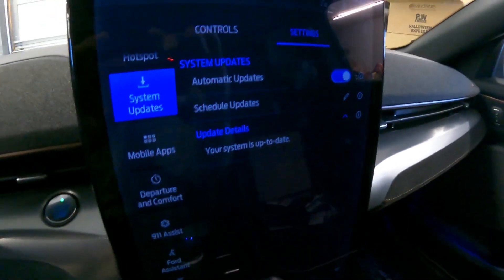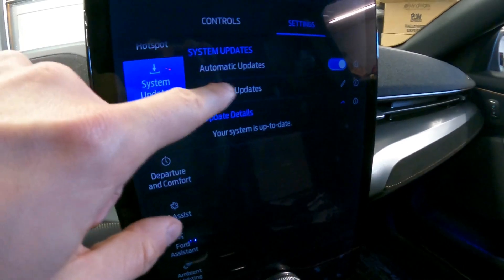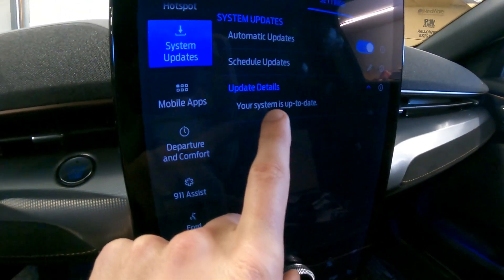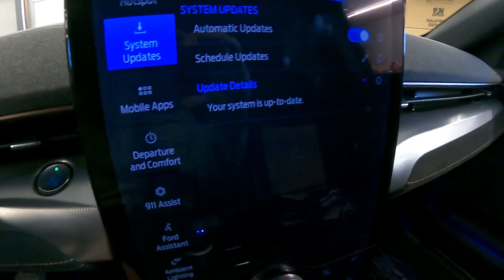If you go back to the vehicle here, you go into the vehicle settings, system updates, automatic updates — on. It's as simple as that. And you can even see every time you open this up, it'll tell you. And here it says your system is up to date.